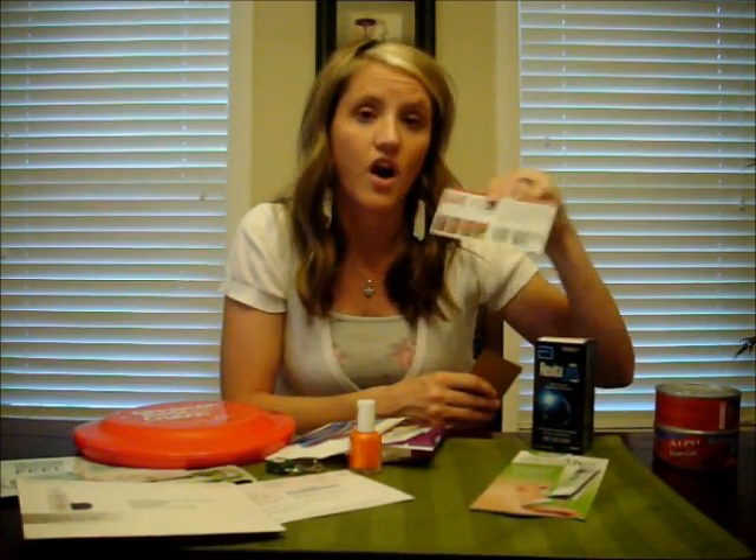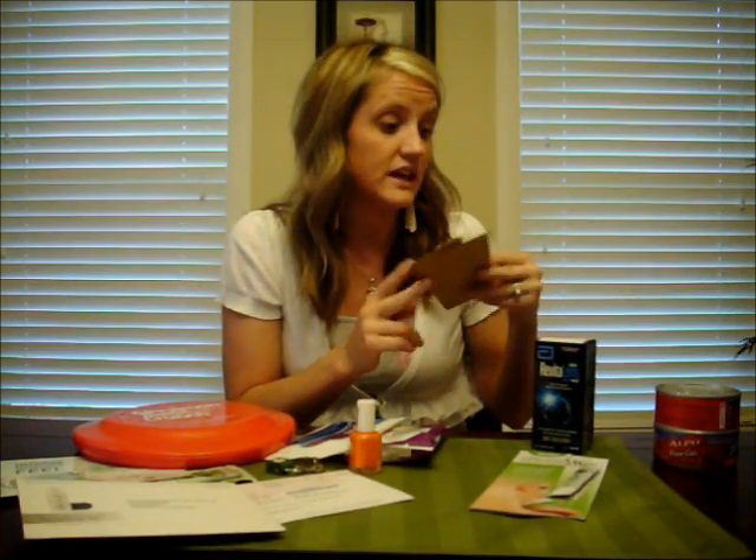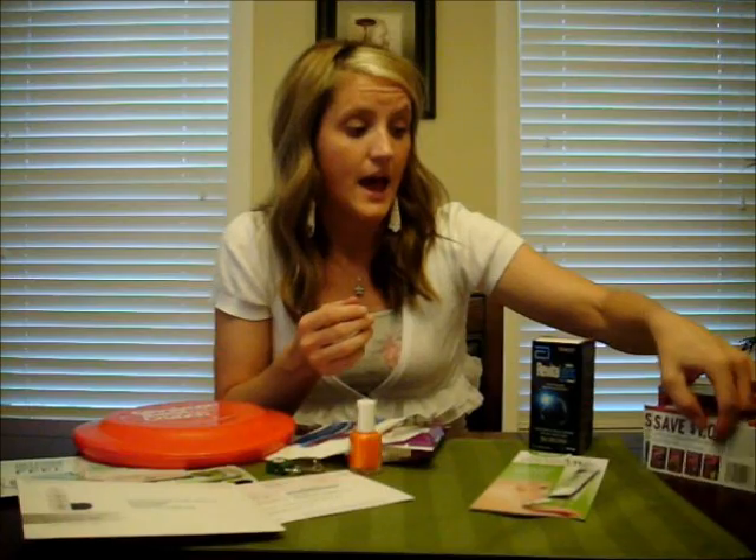The next one is Alpo, and these are awesome. There are actually two different offers — one's through their Facebook page and one is through Walmart. You get two of those samples, and one of them came with a dollar off three and one came with a dollar off four. I'm sure you can find some good deals at Petco or Walmart, and maybe even stack those with a Target coupon.